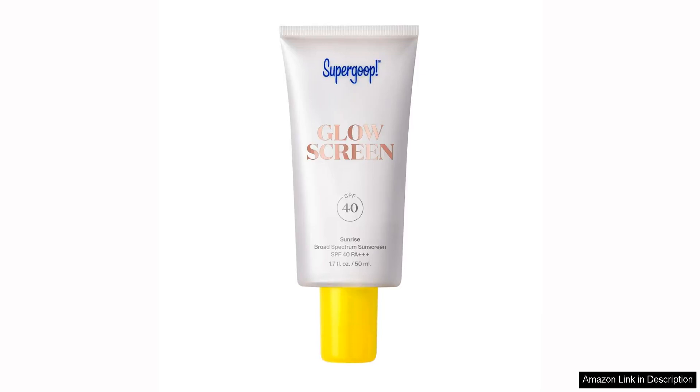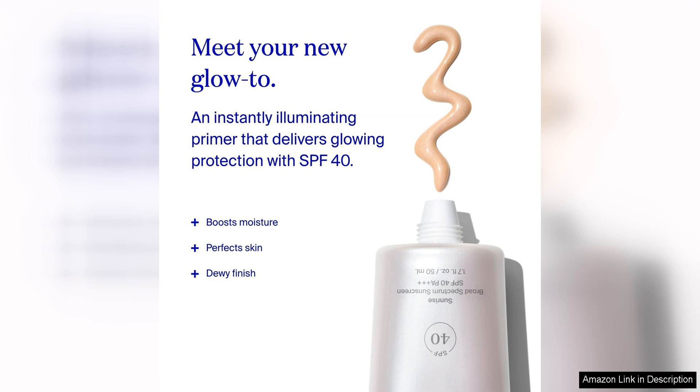Supergoop! Glowscreen SPF 40 is a game changer in the world of skincare. This glowy sunscreen primer not only provides broad-spectrum SPF 40 protection, but also gives you a radiant, dewy finish that will make your skin look absolutely luminous. One of the standout features of this product is its lightweight, non-greasy formula.